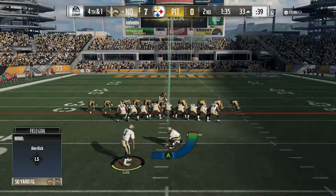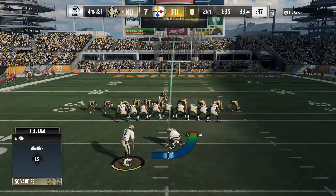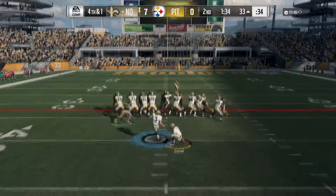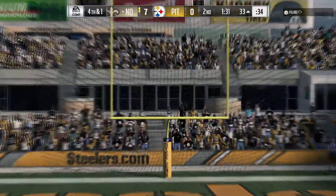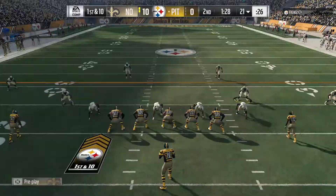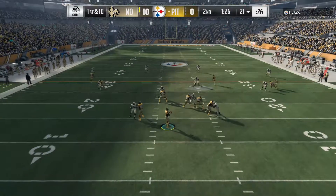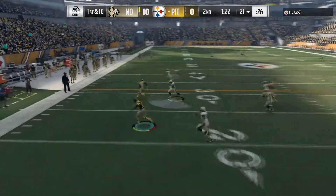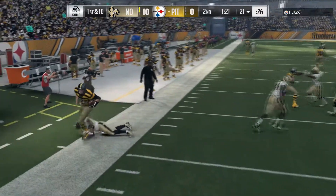On fourth down, off goes Drew Brees and on comes the Saints kicker Will Lutz for the field goal attempt. From the left hash it's an even 50-yard attempt — and this one is right down the middle. They've had to be out of the field a lot more than normal, put them in some tough spots. But when you get another chance, it gives you a better chance to do it right.